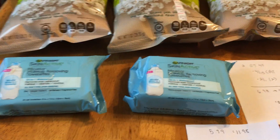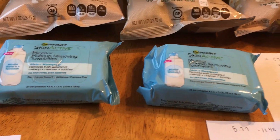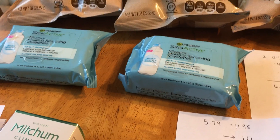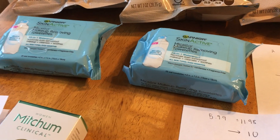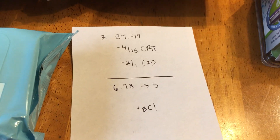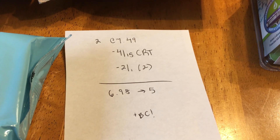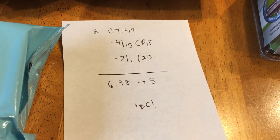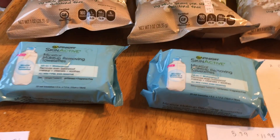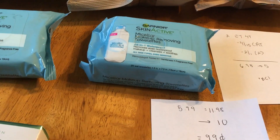As for the Garnier Skin Active Micellar Makeup Removing Toilettes — this is what I didn't have on my list, so this was an added cost. I thought it was on my list but I crossed it out last minute due to calculations. They're $7.49 and I got two of them. I had a $4.15 Garnier Facial Care CRT and $2 off manufacturer coupons, making it $6.98, and I got back a $5 extra buck. So those are $0.99 plus Beauty Club. That was an additional $7 to my out-of-pocket.